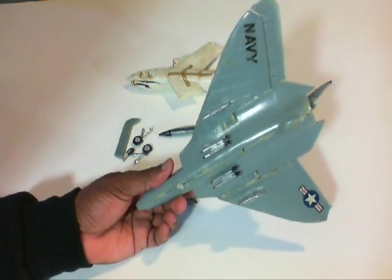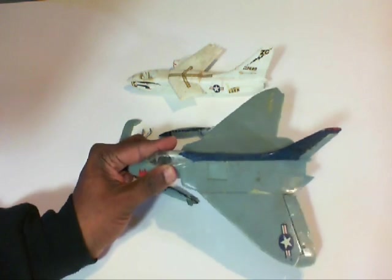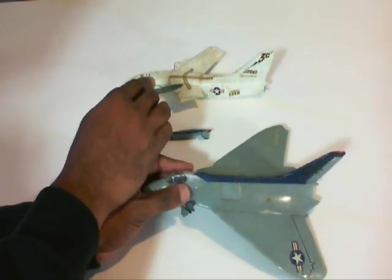This is sort of a neat aircraft. I might do some work on it. I don't know if this is a 1/48th scale or a 1/72nd scale, but I more likely think this is a 1/48th scale, and this other one is 1/72nd scale.